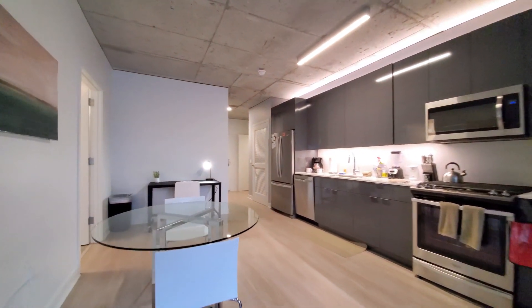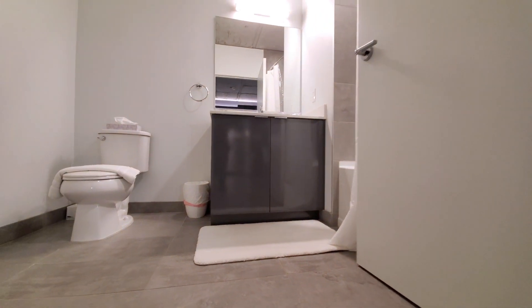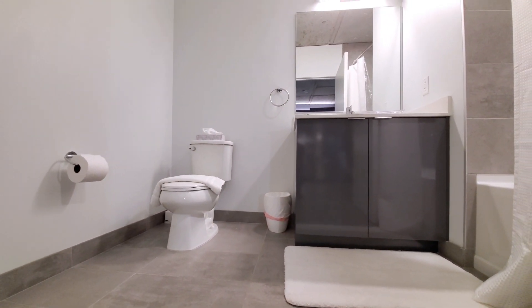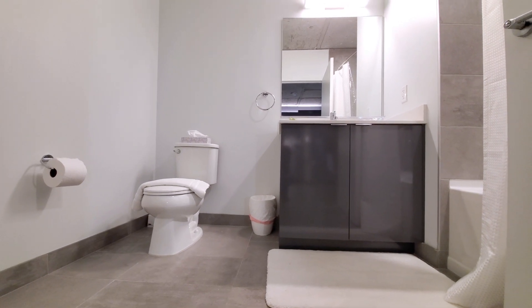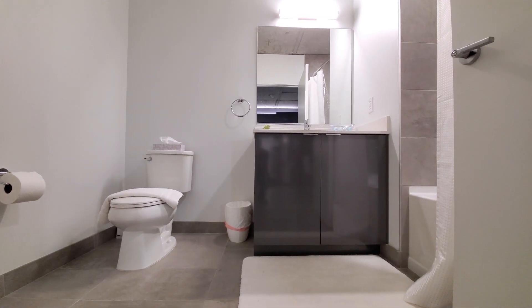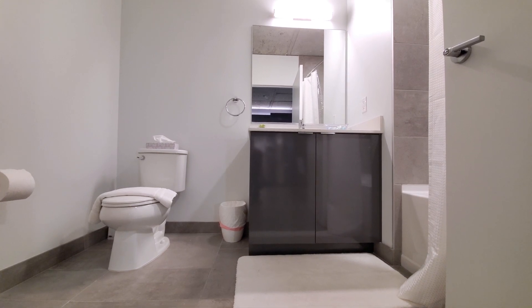Getting to the bath — very attractive finishes. It's a wide vanity with the same gray lacquer cabinetry that you saw in the kitchen, attractive tile and a tub surround, and a deep soaking tub.